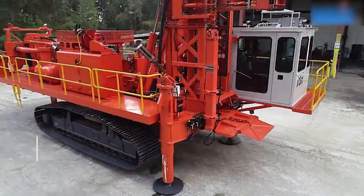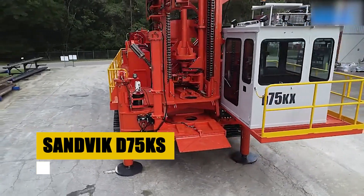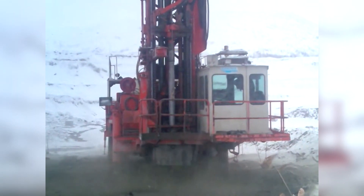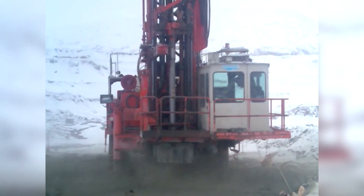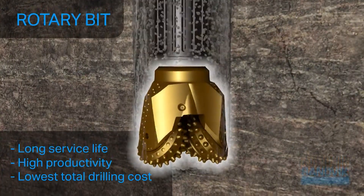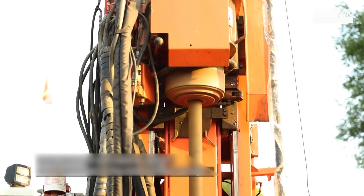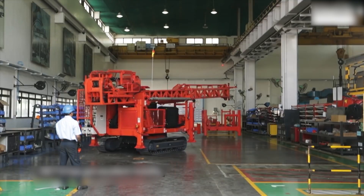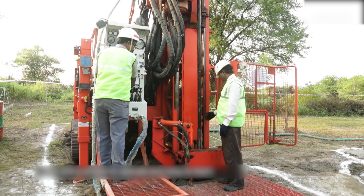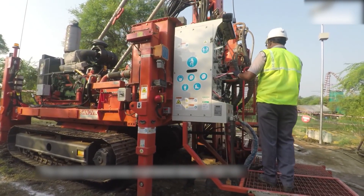Priced around $475,000 for a used model, the Sandvik D75KS Blast Hole Drill Rig excels in precision and efficiency. It's capable of drilling large-diameter holes up to 229 millimeters, suitable for various rock types. With an advanced control system for precision drilling, ergonomic cab for operator comfort, and safety features like dust collection and noise reduction, the D75KS is a vital tool for optimizing blasting and resource extraction in mining.